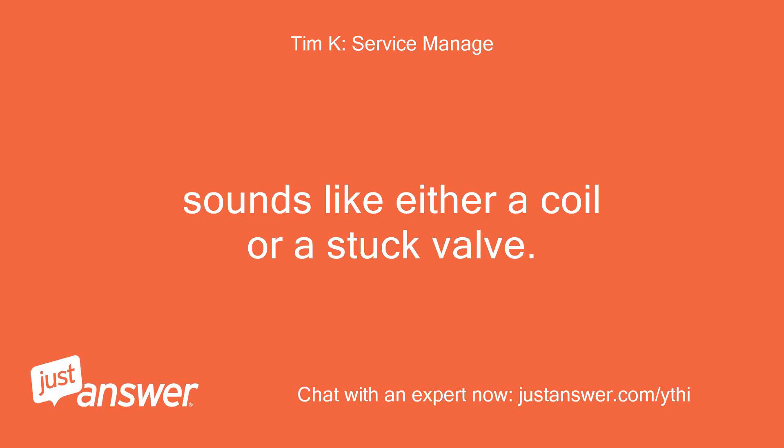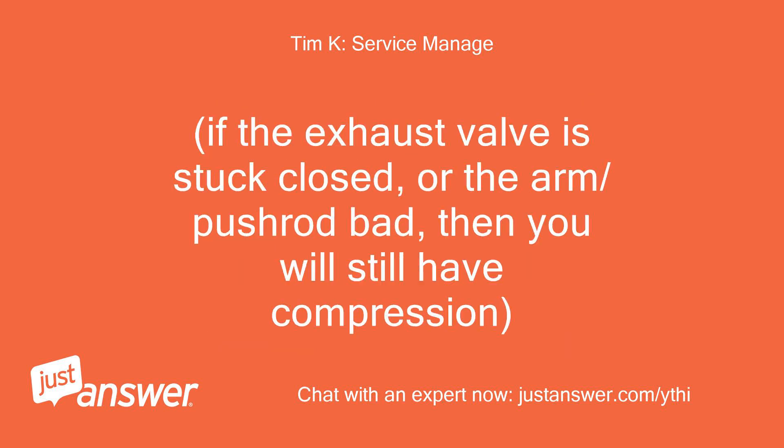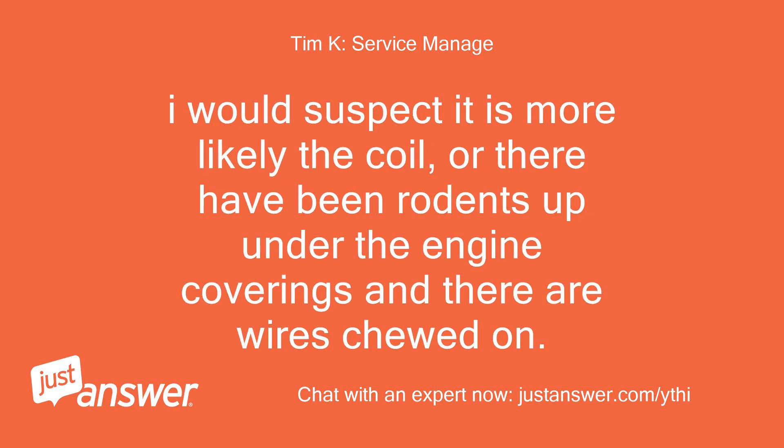Sounds like either a coil or a stuck valve. You can ground a plug to the block and hook on the plug wire to see if there is plenty of spark. If you have spark, pull the valve cover — may have a bad rocker arm not opening the exhaust valve. If the exhaust valve is stuck closed, or the arm or pushrod is bad, then you will still have compression. I would suspect it is more likely the coil, or there have been rodents up under the engine coverings and wires have been chewed on.